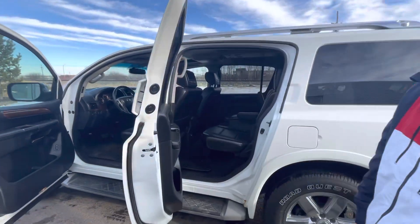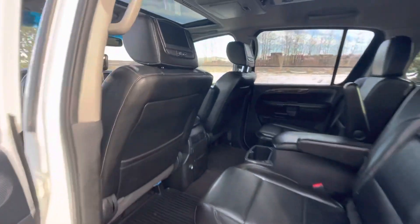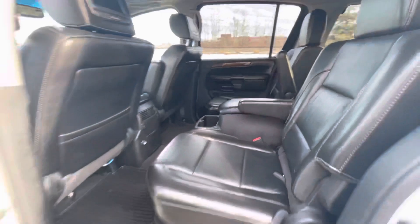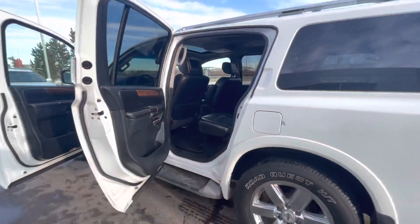Jumping into the back seats, you can see you got nice DVD players in the back there, if you got any kids or anybody that just wants to watch a movie on a road trip. They can also adjust their own AC controls in the back seats, and the rear seats are also gonna be heated too.